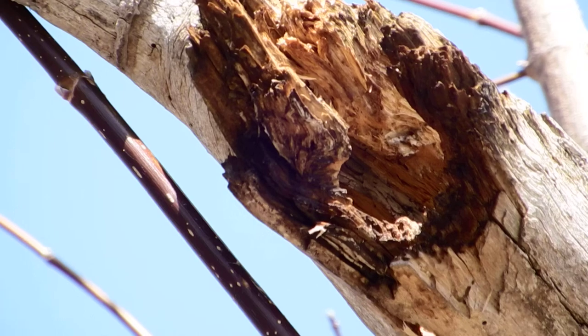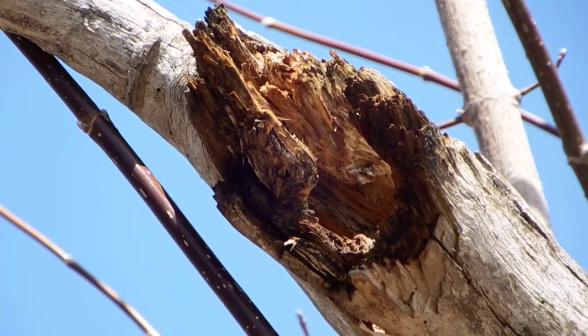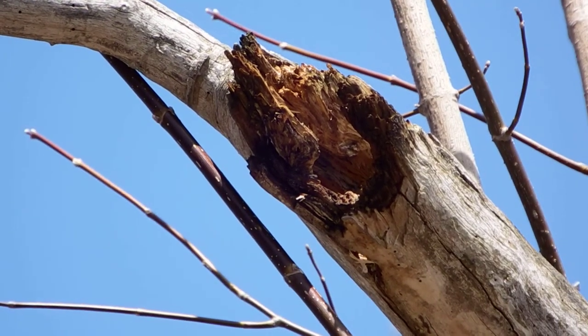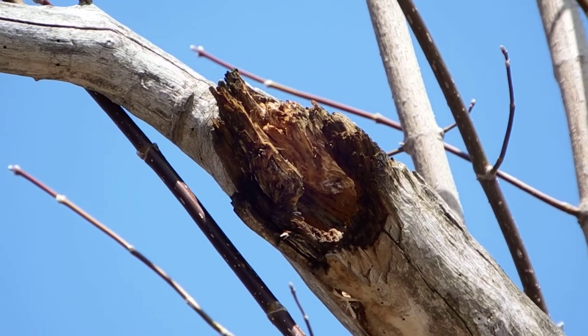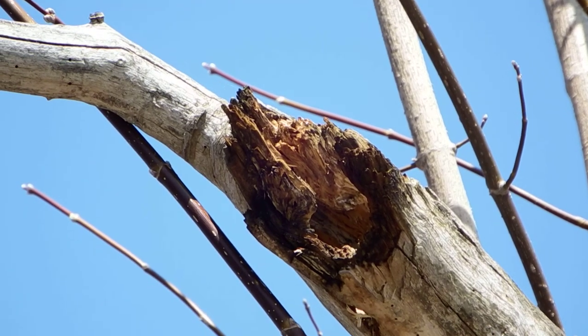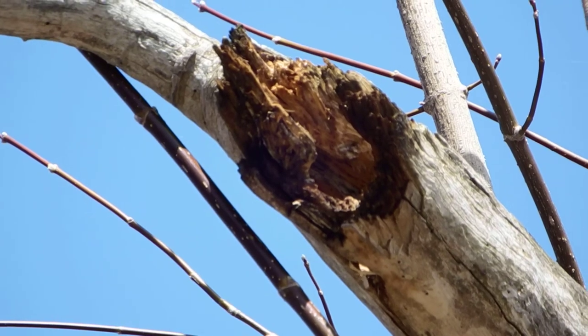I tried to get a good shot of it but they're so fast going in and out. Can't get a good picture, so figured hey, why not grab a video. One goes out and the other one goes in — there goes the other one in. There's two in there. I'll try and catch a picture, but they're too fast.